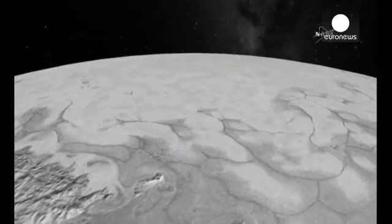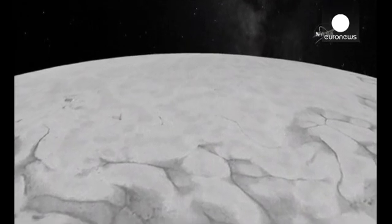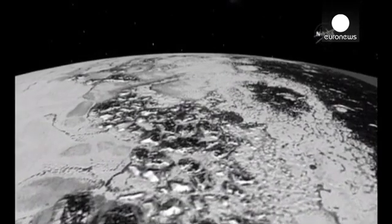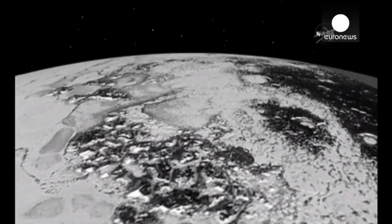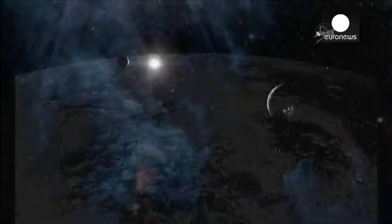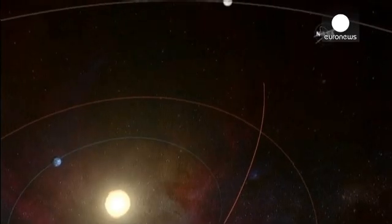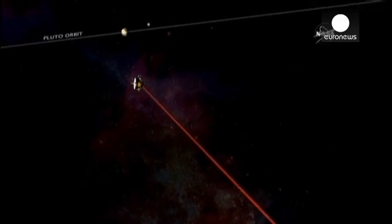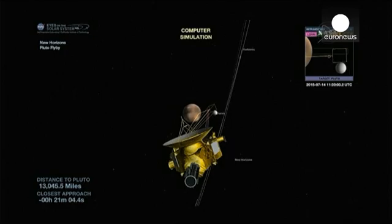According to NASA, temperatures of minus 229 Celsius would render water ice immobile, but scientists claim nitrogen and other ices on Pluto would remain soft and able to flow in a similar fashion to the glaciers on Earth. It's estimated that the frozen mountain ranges discovered on Pluto are some 1,524 metres high.